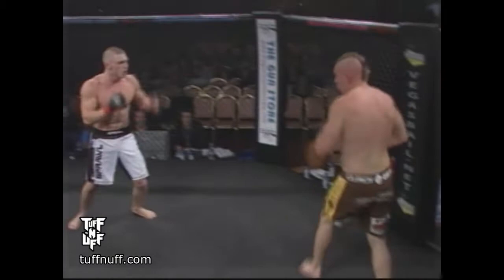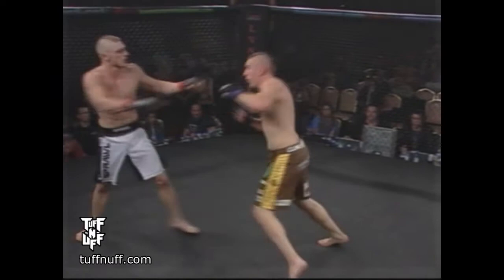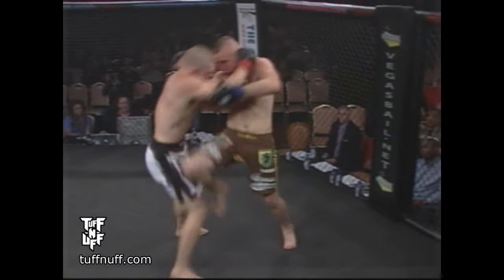Jepsen again comes out swinging hard. This time he's on the feet. Big knee. Big left hand. And Jim Blakey stands in the pocket, trades punches — not afraid to do it. He's throwing back. He's covering up now. Jepsen with a big knee to the body. You see Jepsen throwing these wild swinging punches — almost ducks into a knee there.